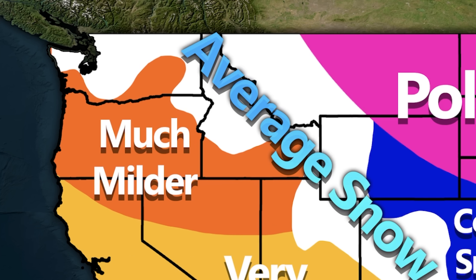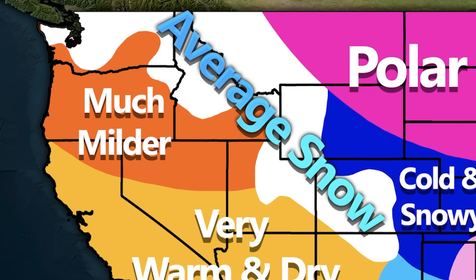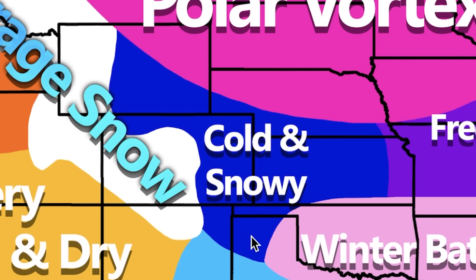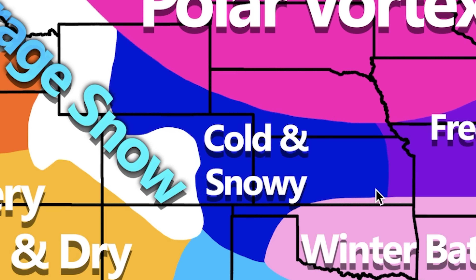Now let's dive into the overall forecast. In the Northwest: much milder than normal, warmer temperatures, average to slightly above average precipitation. Areas that aren't high elevation are going to see fewer opportunities for snowfall. Further south it's very warm and dry compared to typical. For the northern Rockies I expect average to maybe slightly above average snowfall, while for the very far southern Rockies there's a good chance of below average snowfall. Just to the east — Wyoming, Colorado, Nebraska, Kansas, and the panhandles of Oklahoma and Texas — expect cold and snowy conditions, with the jet stream likely dipping into that region frequently and lows latching on that could bring a lot of snowfall.